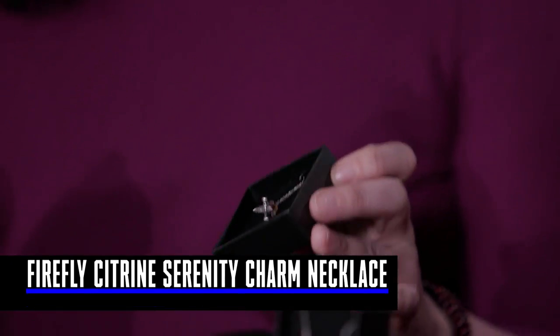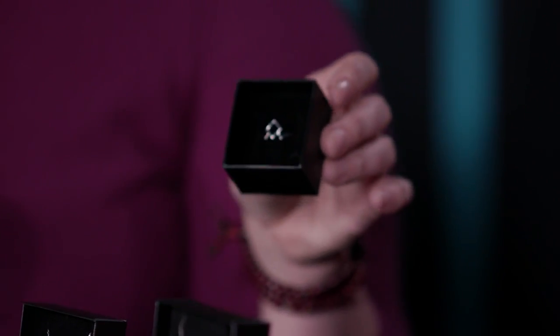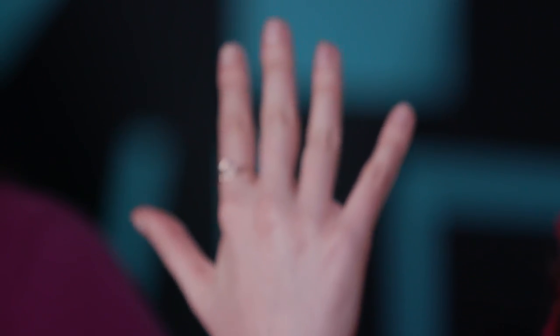These are more Rock Love exclusives. We have the Firefly Serenity Citrine Charm Necklace, which is sterling silver and has a little citrine in the back — really pretty. You can wear it and keep Mal Reynolds close to your heart. Going down the Rock Love row, there's also the Twin Peaks Owl Glyph Wire Ring. You can show off your allegiance to the Black Lodge, and it comes in sizes 6 through 10.